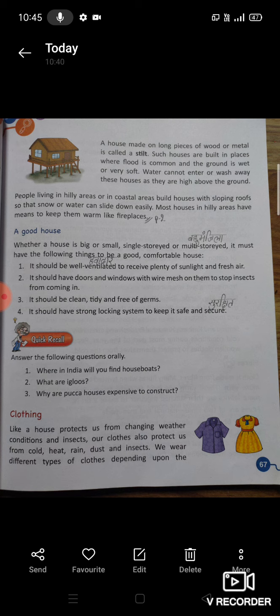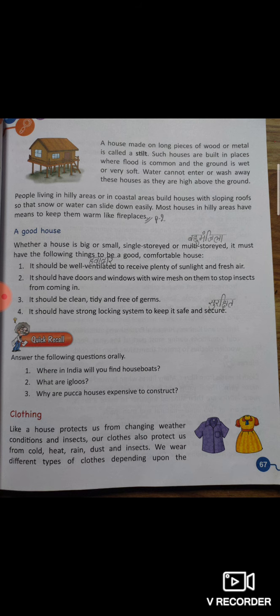घर साफ, सुथरा, स्वच्छ और germs free होना चाहिए — हमारे घर में germs नहीं होने चाहिए। घर में सुरक्षित रहने के लिए उसका locking system strong होना चाहिए, ताकि हम खुद को सुरक्षित महसूस कर सकें।